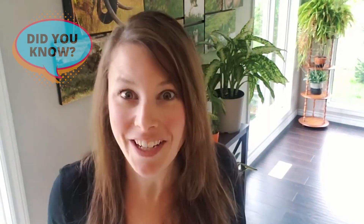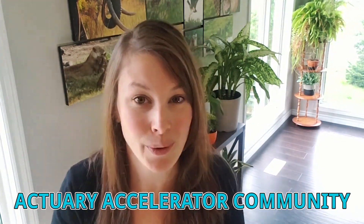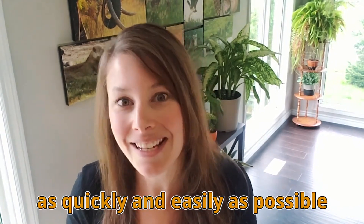Did you know there's a method that can help increase your actuarial starting salary, help you stand out to actuarial employers, drastically increase your chances of getting hired, possibly lead to multiple job offers, and allow for bigger bonuses? This is the exact method that we teach members of our Actuary Accelerator community so that they can get their first actuarial job as quickly and easily as possible. And today I'm going to be teaching you this exact same method.